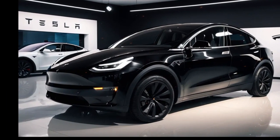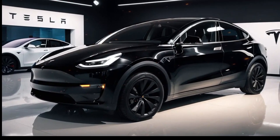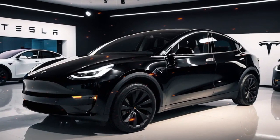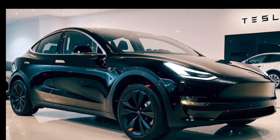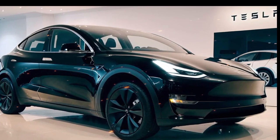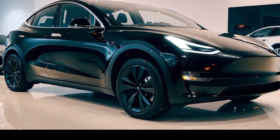Another standout feature of the 2025 Tesla Model Y is its over-the-air software updates. Tesla continues to innovate by pushing updates directly to the vehicle, ensuring owners benefit from the latest advancements without visiting a service center. This keeps the car fresh and continuously improves performance, safety, and user experience.